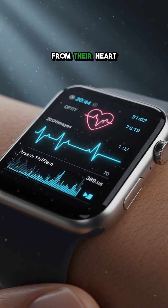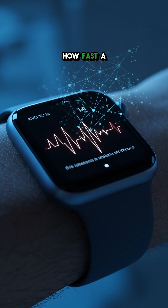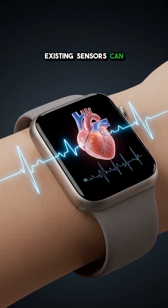They took massive amounts of data from their heart and movement study and fed it to a machine learning system. The AI analyzed how fast a user's pulse wave travels from their heart to their wrist — something the watch's existing sensors can already estimate.